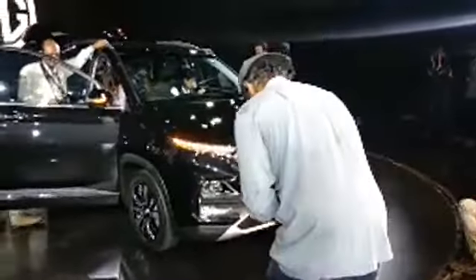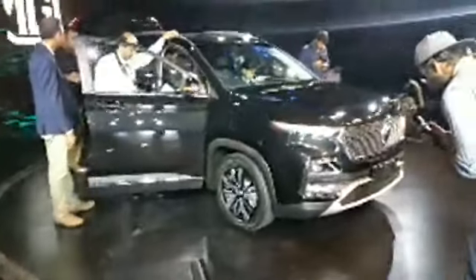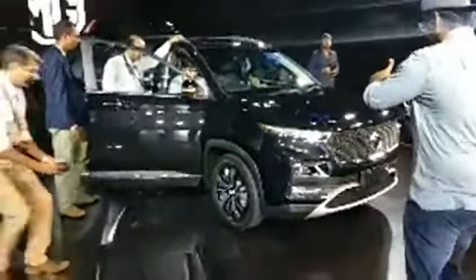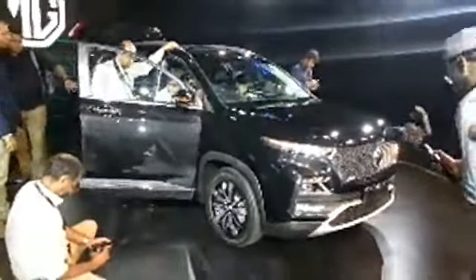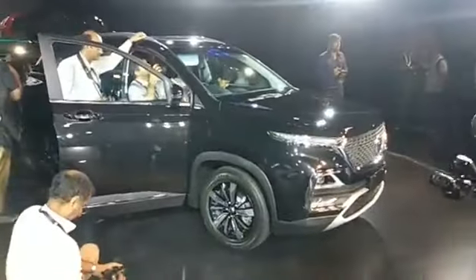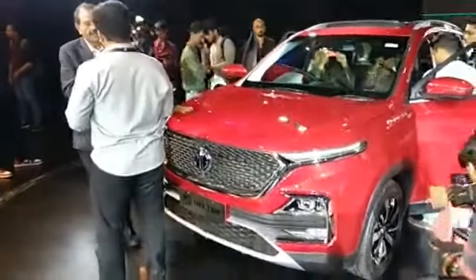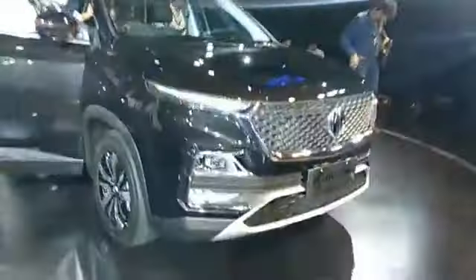The MG Hector has finally been unveiled in India and, as they say, it is 'a human thing.' Very soon these cars will be launched and we will be testing them out to tell you exactly how capable they are. We've got a good glimpse of the exterior, interior, and all the features. A full-fledged review is coming soon — till then, I'm Promit signing out. Thank you for watching, and say hello to the MG Hector!